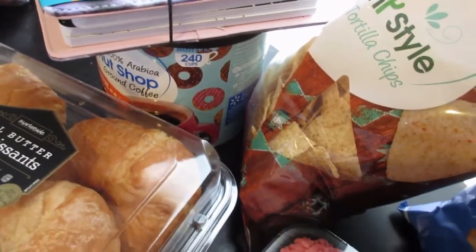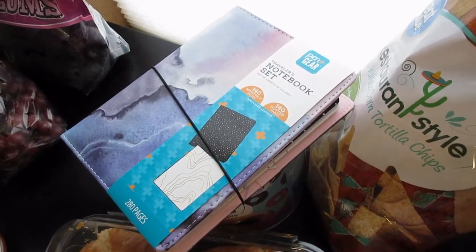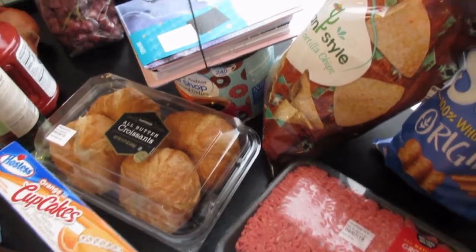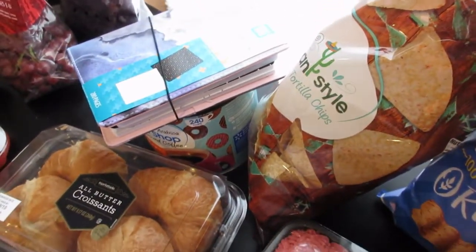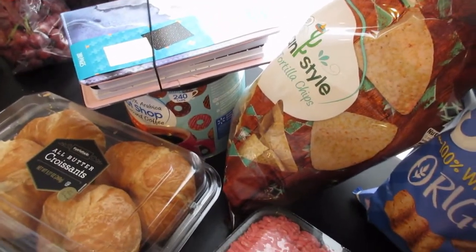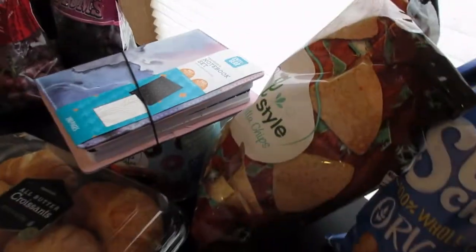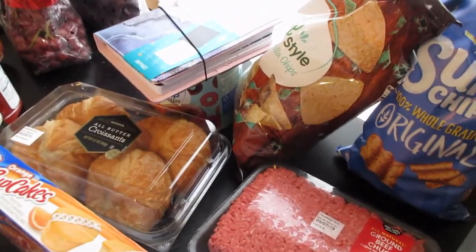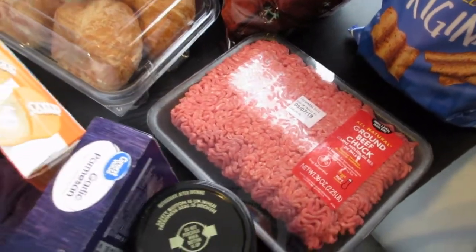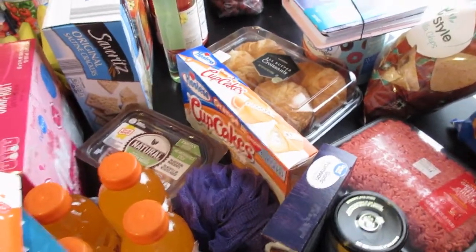I got these all-butter croissants — I'm gonna use those for turkey and swiss sandwiches. I also picked up a can of coffee. I picked up this traveler's notebook set because I thought it was gorgeous; not really groceries but I picked it up there so I figured I'd share it. It was less than seven dollars, which I thought was a great deal — it comes with two little notebooks, though there were actually three in there, so bonus! Lastly, I picked up ground beef for the tacos and chili. So that's my grocery haul this week.